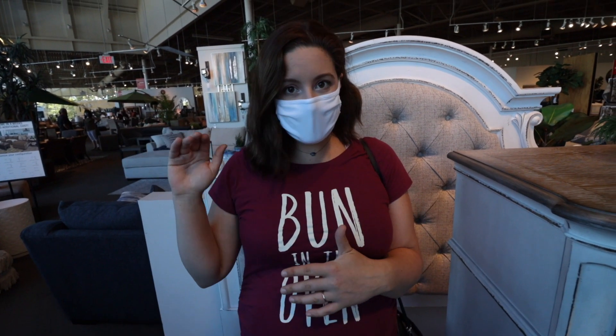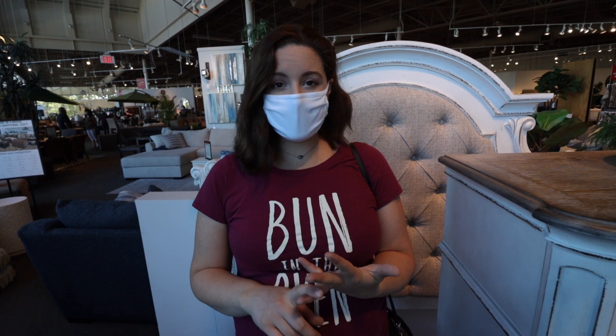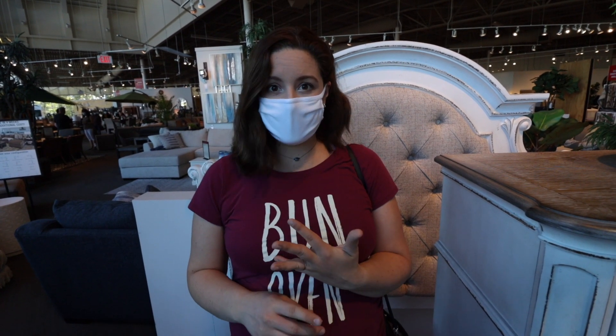We're at Jerome's today and we're gonna look for chairs. Qualities of the chairs we're looking for: it has to be comfortable for both Julian and I, so a little bit taller in the back. It has to be brown hopefully, but we're okay with gray. And we're looking for a faux leather fabric so that it's easy to clean. Let's go check it out.